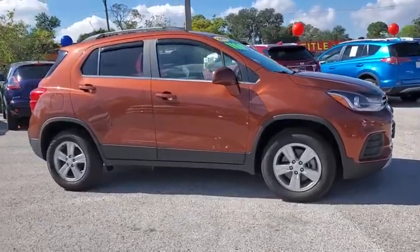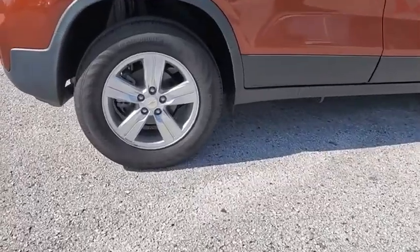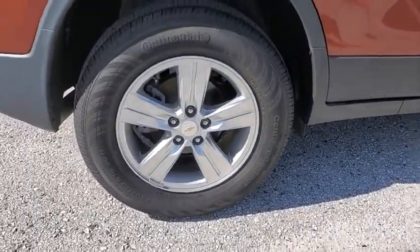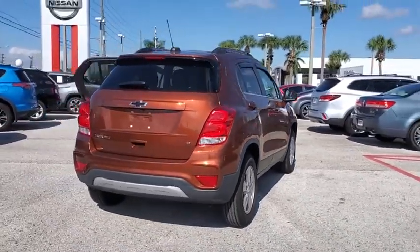Stop by and take a look at the 2019 Chevrolet Trax. The Trax is tiny on the outside, but remarkably spacious within. It comes with a clean and modern interior. This vehicle has less than 10,000 miles.